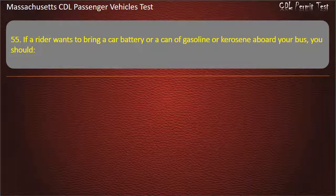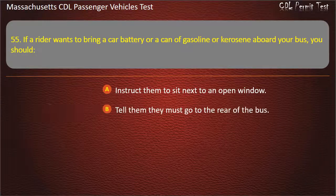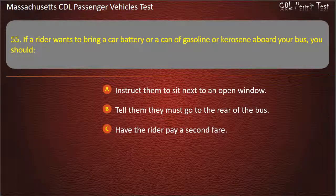Question 55: If a rider wants to bring a car battery or a can of gasoline or kerosene aboard your bus, you should — instruct them to sit next to an open window, tell them they must go to the rear of the bus, have the rider pay a second fare, or not allow them to do it. Answer: Not allow them to do it.